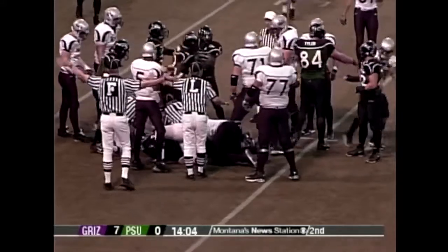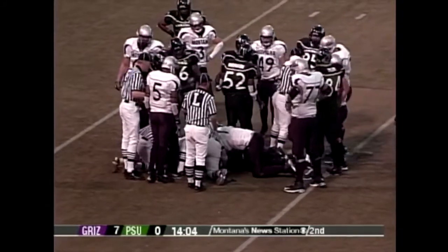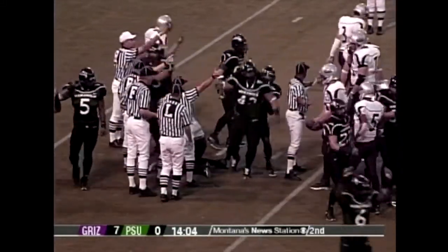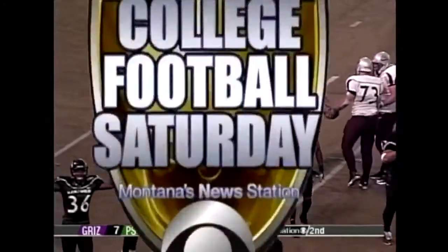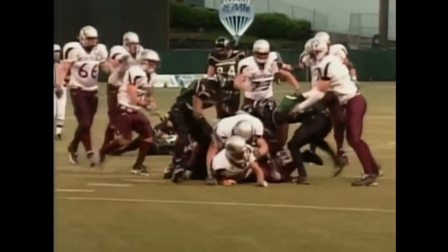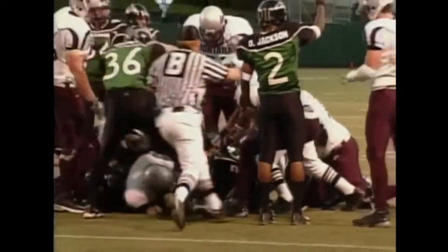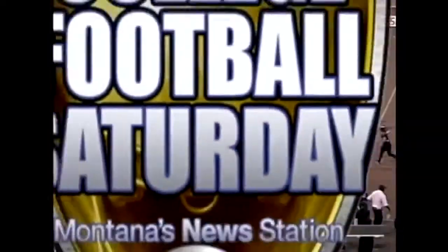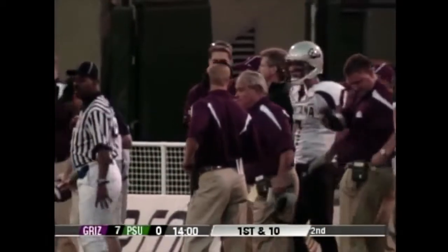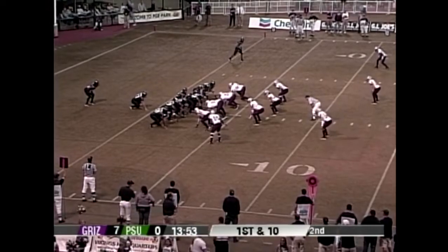Josh Swagger has a first down — what a nice weapon when your quarterback is tough and agile enough to do that. But wait — they're signaling a possible fumble. Let's see the replay. Josh has a cast on his left hand, so he can't carry the ball as easily. And yes, that was a fumble, and it is Portland State's ball. They dodged a bullet — that cast on his hand contributed to the fumble. The replay showed it clearly.